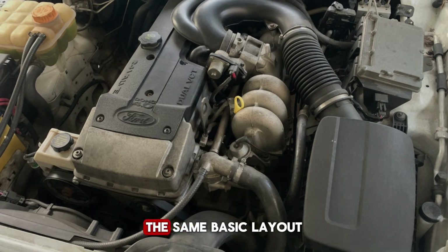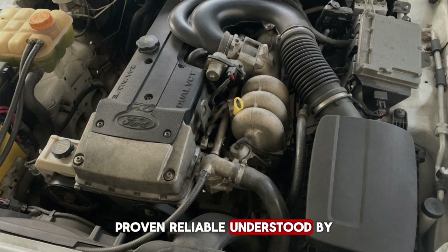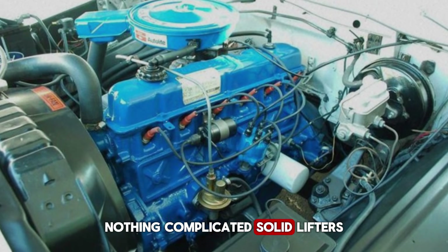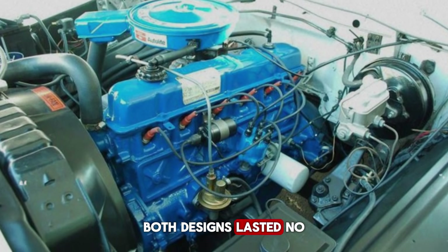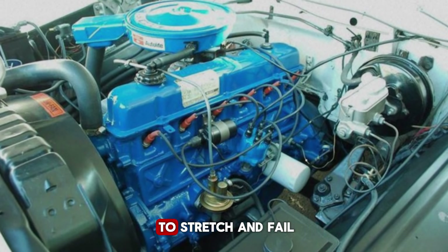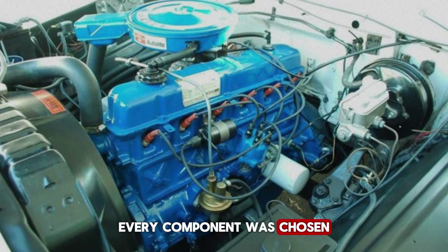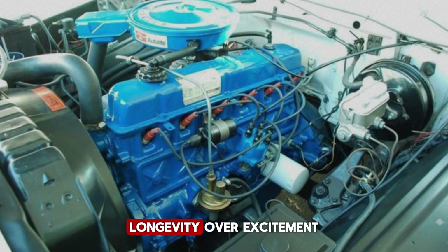And then there was the valve train — simple overhead valve design, the same basic layout that had worked since the 1950s. Proven. Reliable. Understood by every mechanic in America. One camshaft in the block, push rods, rocker arms — nothing complicated. Solid lifters in early versions, hydraulic later. Both designs worked, both designs lasted. No overhead cams to add complexity, no complex timing chains to stretch and fail, no exotic materials to crack or fatigue. Just iron, steel, and geometry that made sense. Every component was chosen for durability, not performance. Every design decision prioritized longevity over excitement.